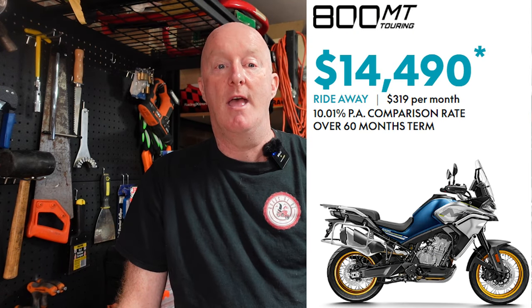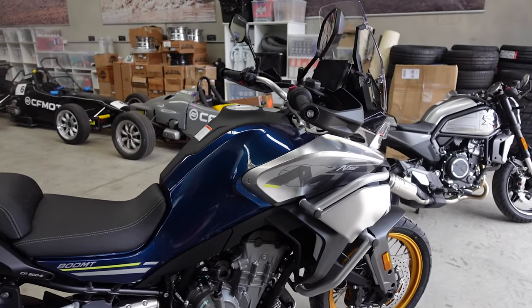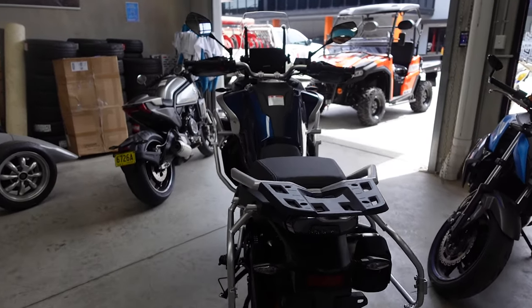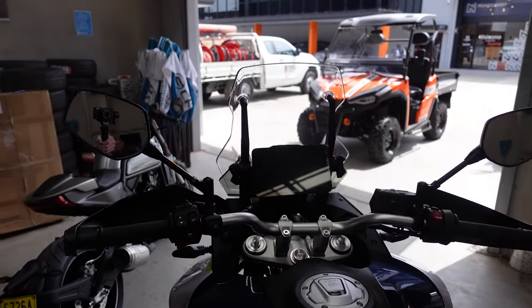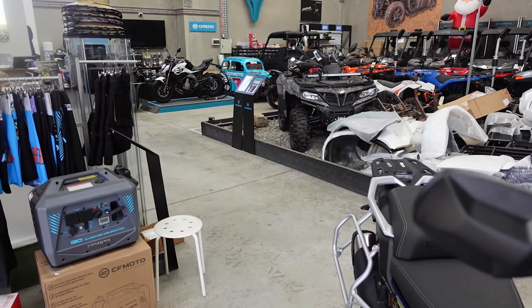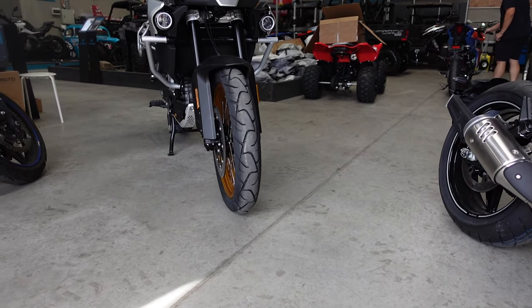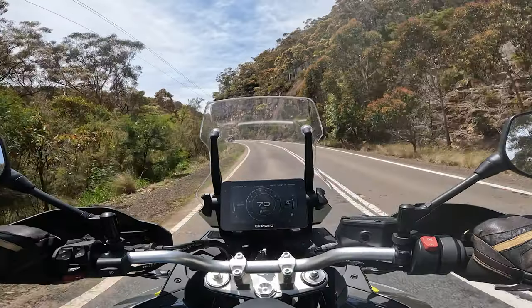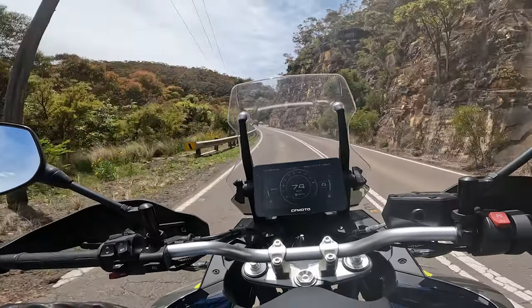Let's start with the price, because the price is extremely impressive. On road it is $14,490, and it comes with a two-year factory warranty plus a one-year additional warranty if serviced at a dealership. The motor is a KTM-sourced 790 motor. CFMoto actually have a partnership with KTM and they produce their smaller engines — so it's not a cheap copy, it's working in conjunction with KTM. It also comes with multiple riding modes, slipper clutch, 7-inch TFT screen, Bluetooth connectivity, hand guards, cruise control, and fully adjustable KYB suspension.